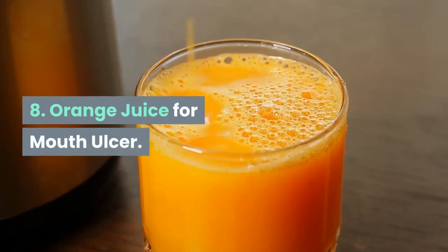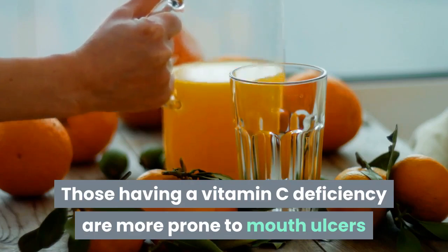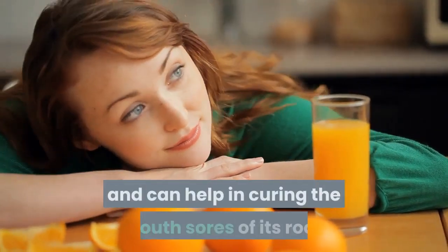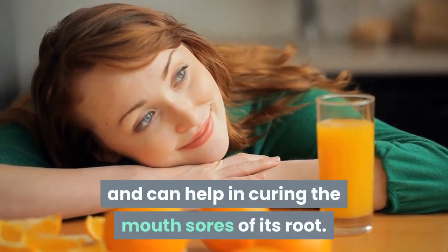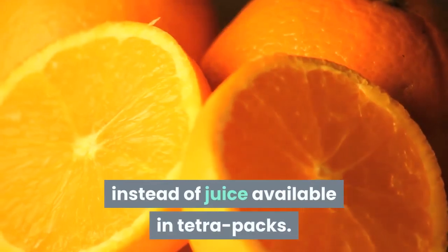8. Orange Juice for Mouth Ulcer. Those having a vitamin C deficiency are more prone to mouth ulcers than the rest. Orange juice is a fantastic source of vitamin C and can help in curing mouth sores at their root. Tip: consume freshly squeezed orange juice instead of juice available in tetra packs.